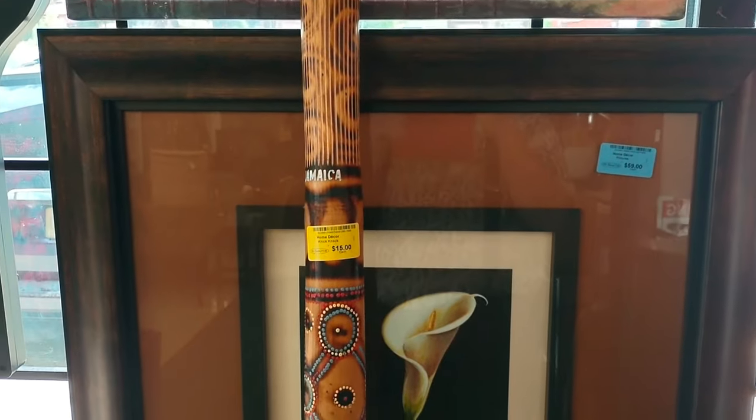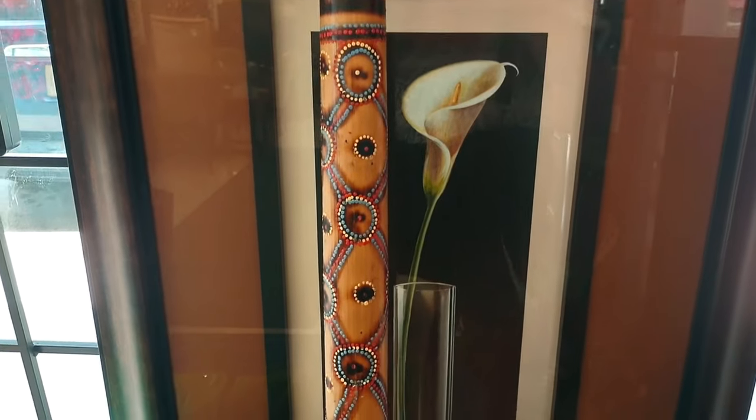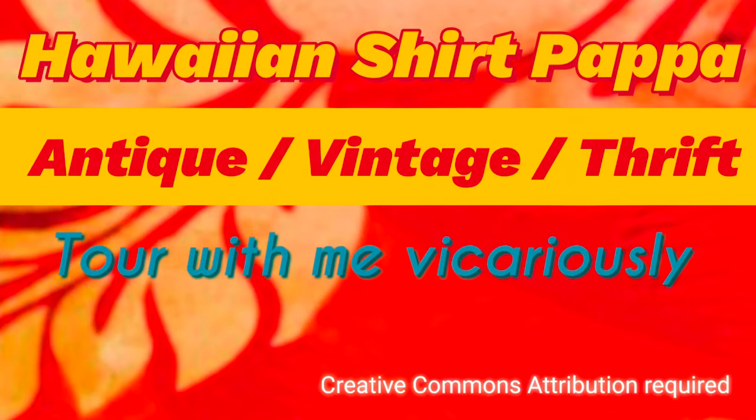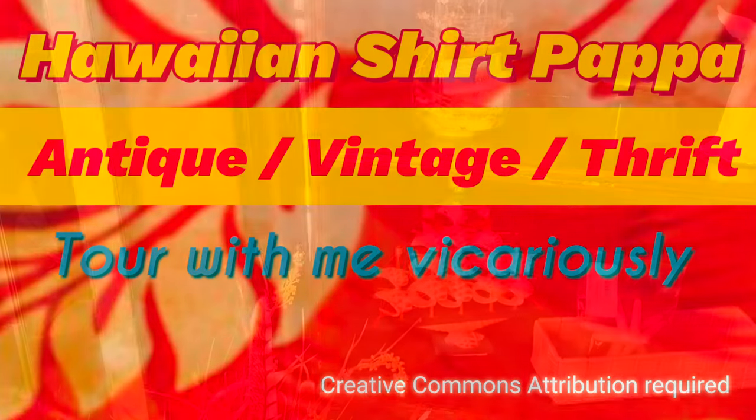Hello and welcome to another tour by Hawaiian Shirt Papa. This time we're at the Resource Restore, and I hope you enjoy doing the tour with me.